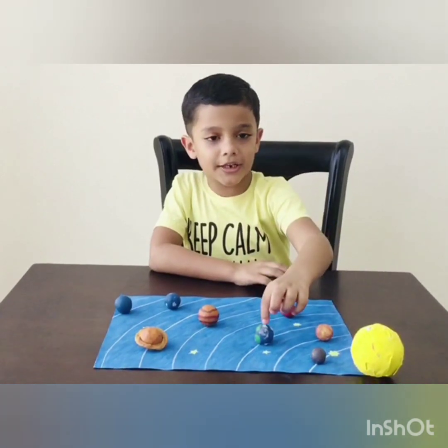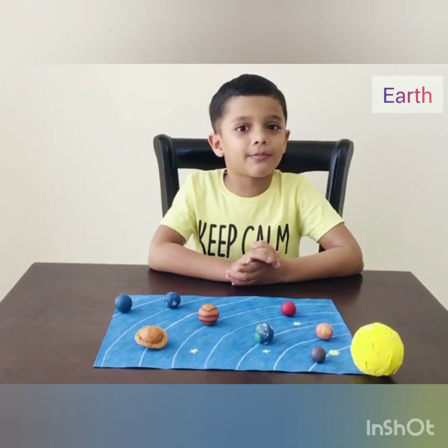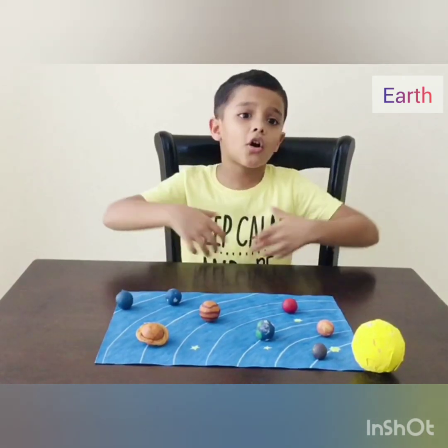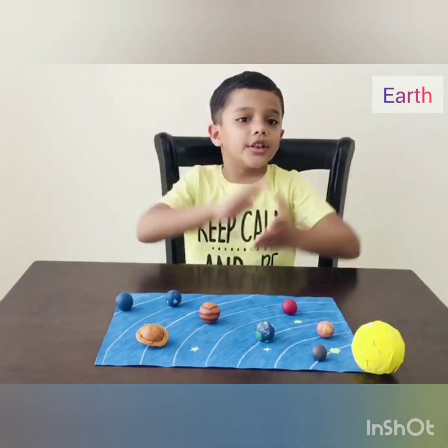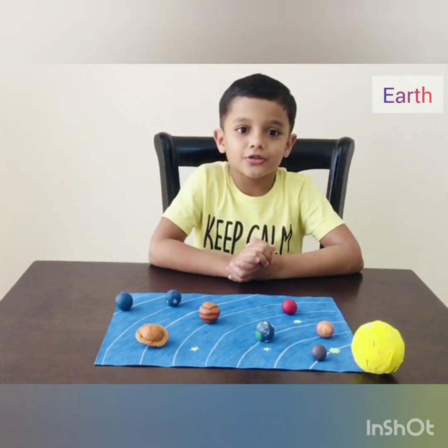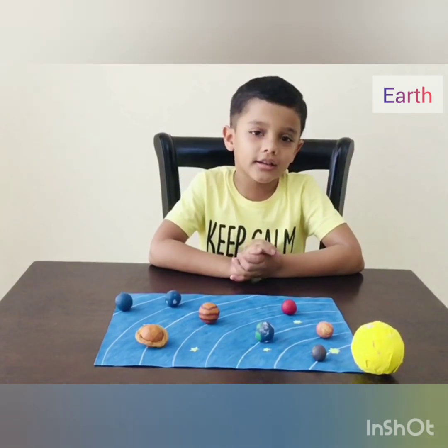Third planet is Earth. It is my favorite planet because it is the place where we all live. There is land and lots of water. So it looks green and blue. It has a moon.